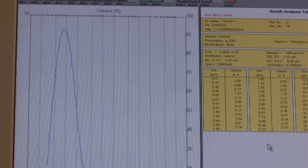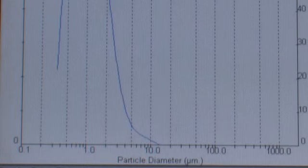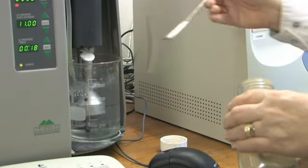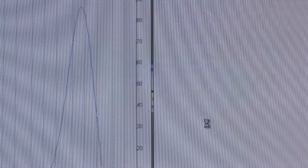For every product, Yara has an optimum range for efficient leaf uptake. Particles in this raw material are too large, making it unsuitable for use in a nutrient product.